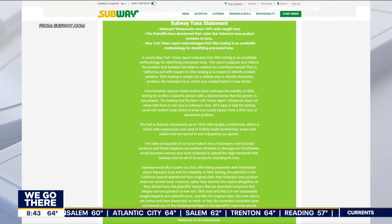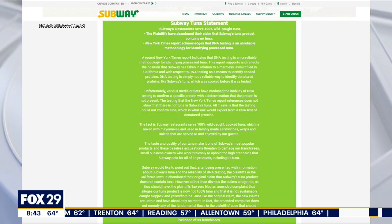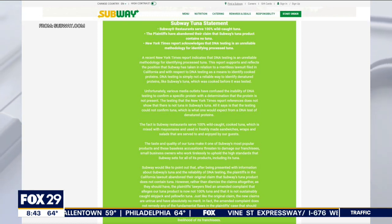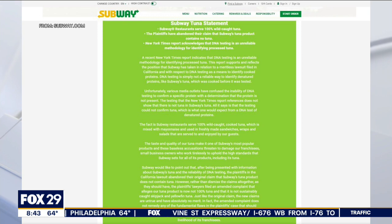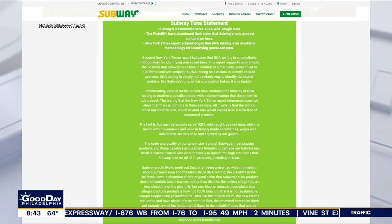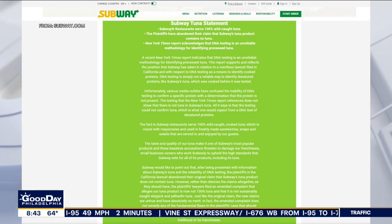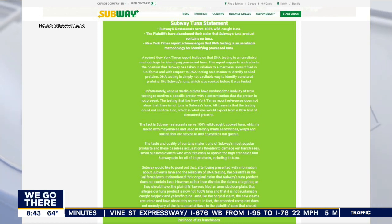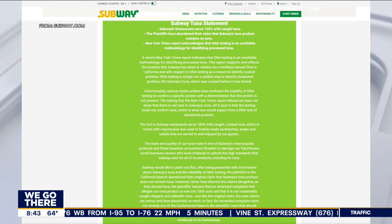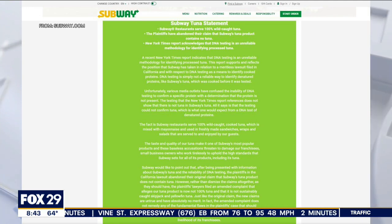Subway posted a lengthy statement on their website because a lot of people were reacting to this news. It reads in part: 'Unfortunately, various media outlets have confused the inability of DNA testing to confirm a specific protein with a determination that the protein is not present. The testing that the New York Times report references does not show that there is not tuna in Subway's tuna. All it says is that the testing could not confirm tuna, which is what one would expect from a DNA test of denatured proteins. The fact is Subway restaurants serve 100% wild-caught cooked tuna, which is mixed with mayonnaise and used in freshly made sandwiches, wraps, and salads.'